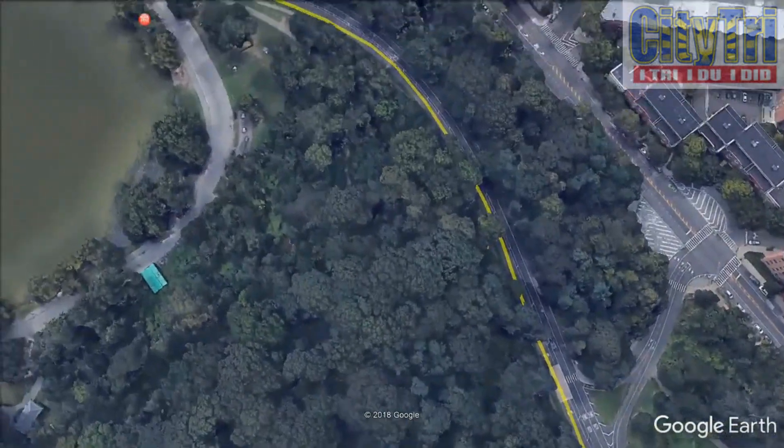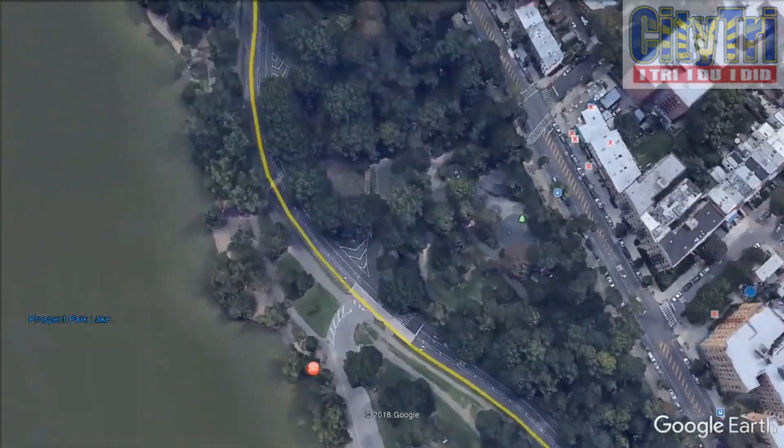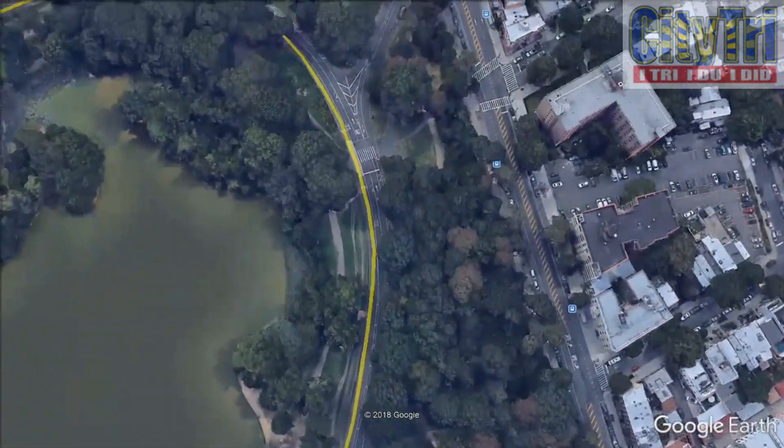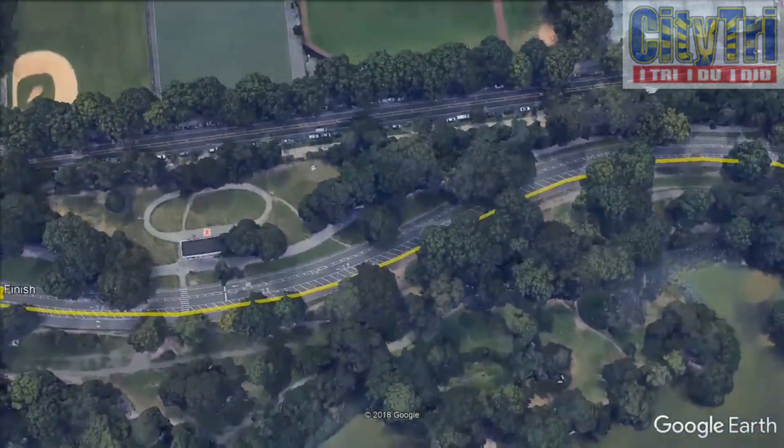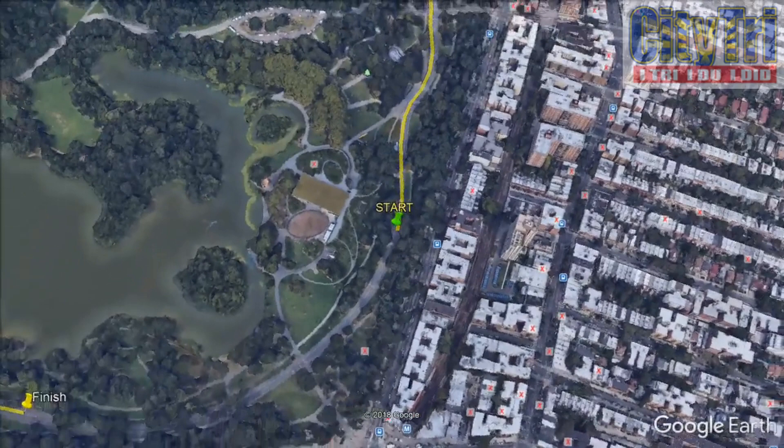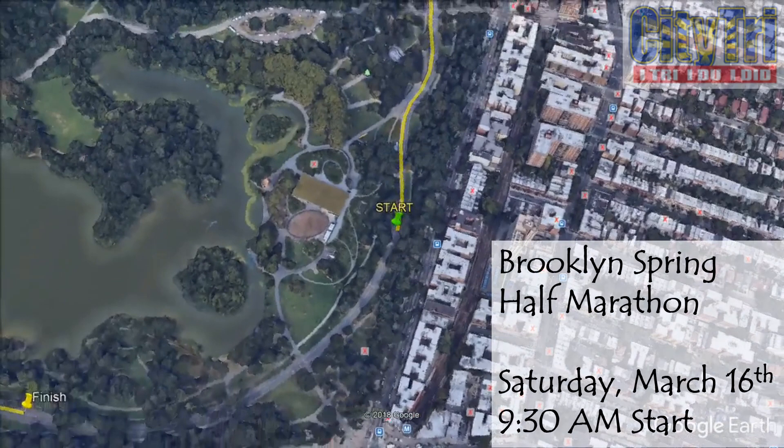Afterward, you follow a steep 60-foot decline that leads you along the edge of the Prospect Park Lake. The road is flat for the next mile as you pass the finish line and the fourth water station. You'll then go past the point where you start the race and complete three additional loops.